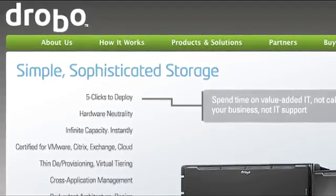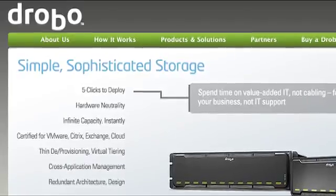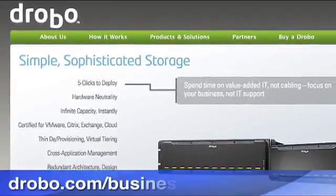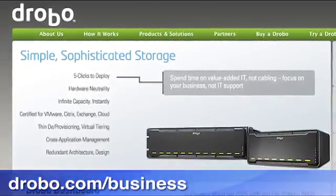This episode of Two and a Half Geeks is brought to you by Data Robotics Drobo. You may be familiar with Drobo for the home user, but for small to medium-sized companies, check out drobo.com/business for simple, sophisticated storage solutions for the enterprise.